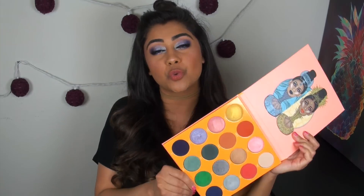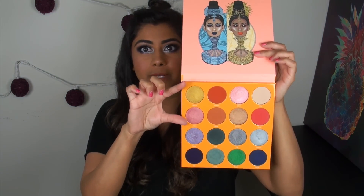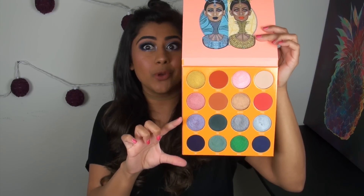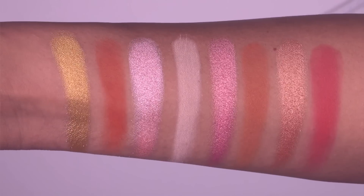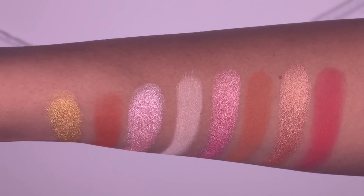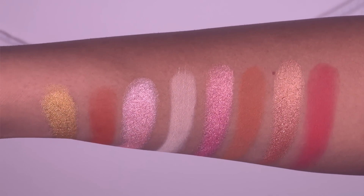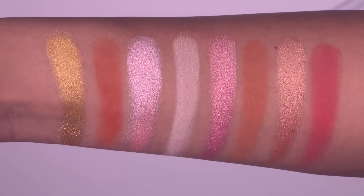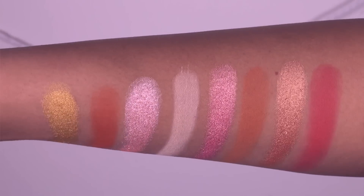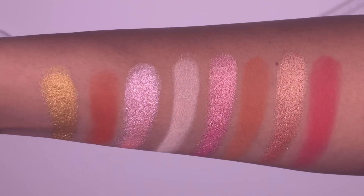Let's jump into swatches of this entire palette. I swatched the top two rows together and the bottom two rows together so you could see all the warm sun goddess colors and all the cool moon goddess colors together. Here are the top two rows — from left to right: Nubia, Zakiya, Osun, Kessie, Zuba, Nana, Buranu, and Kogi. These colors are really beautiful. The matte shadows in these two rows, with the exception of Kogi, don't swatch out very well in a concentrated swatch, but they do perform well on the eyes.